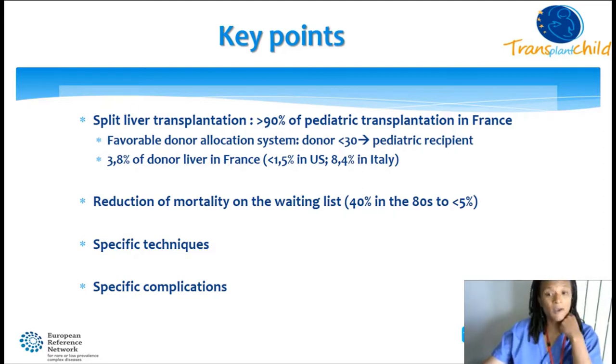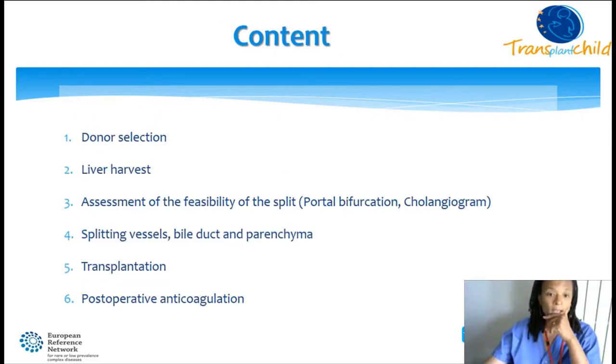The split procedure has permitted reduction of mortality on the waiting list, going from 40% in the 1980s to less than 5% now. It is a specific technique with very specific complications compared to whole liver transplantation. We will go through the content and discuss all steps of split liver transplantation, starting at donor selection, without discussing indications or pre-preparation of the transplant, although those steps are extremely important.